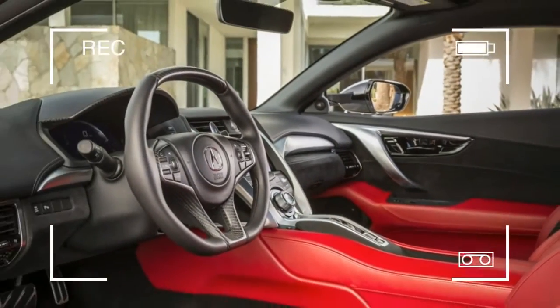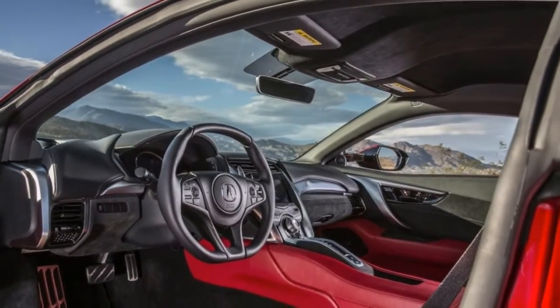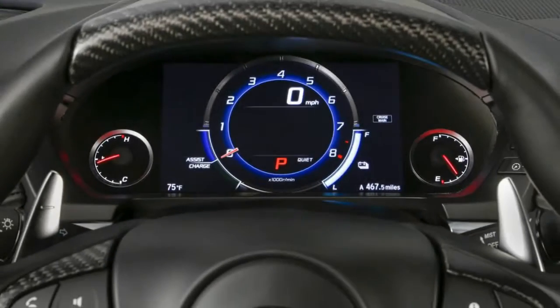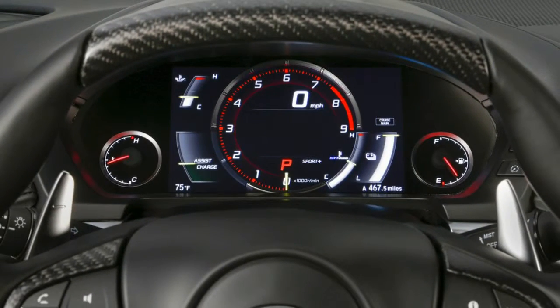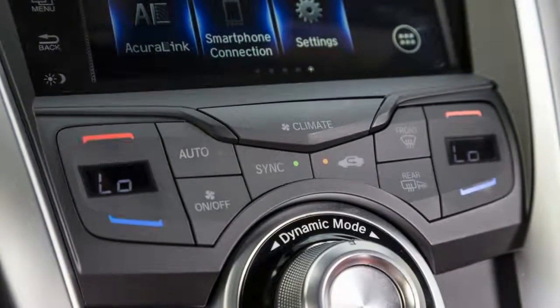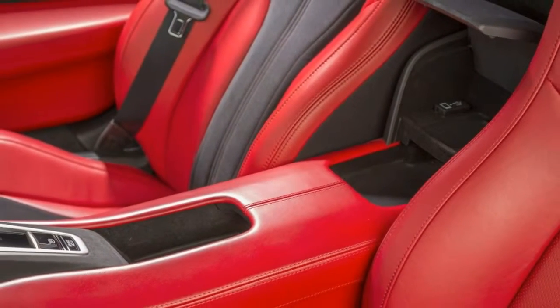Start playing with the options list and you can go crazy. Most buyers will opt for the technology package, which adds a 9-speaker ELS audio system, navigation with real-time traffic, Acura Link, and front and rear parking sensors. Another version adds satellite radio. Carbon fiber is also sure to be popular and separate buyers from their cash. A simple carbon fiber engine cover runs $3,600.